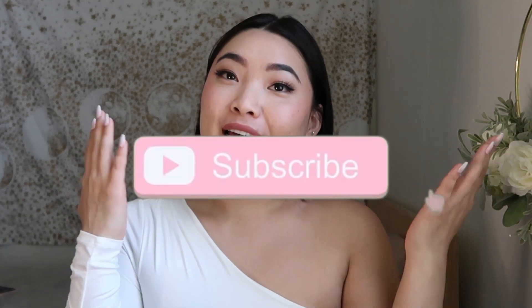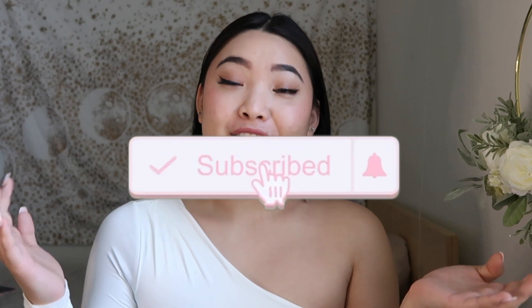Hello everyone, welcome back to my channel. If you guys are new here, my name is Sam and I would love to have you guys subscribe so you won't miss out on any new videos. Today I'm back with another hygiene video and I'm super excited because this video is actually inspired by my friend Catherine, also known as Self-Care Catherine. Go check her out. She posted a video reviewing viral TikTok hygiene products to see if they're worth it or not, and I really wanted to do the same. So without further ado, let's get started.